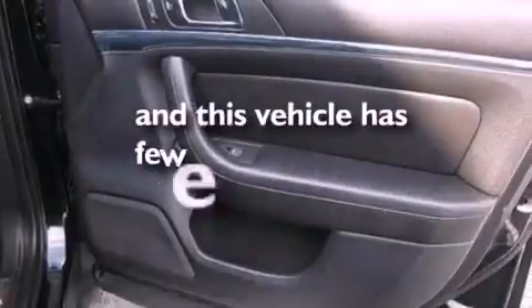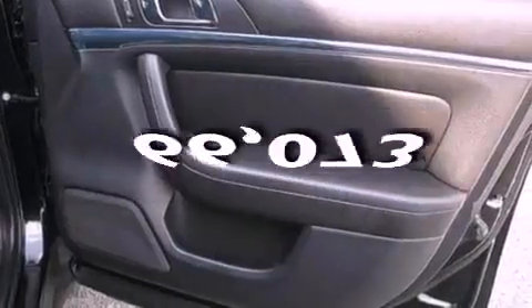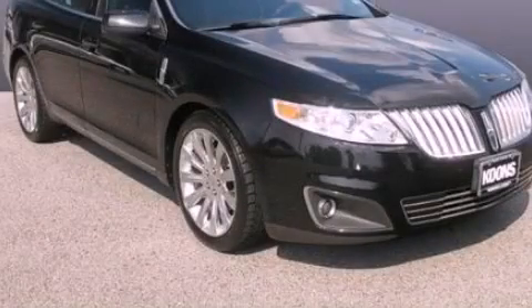This vehicle has fewer than 67,000 miles on the odometer. Please call today to reserve this vehicle for a test drive.